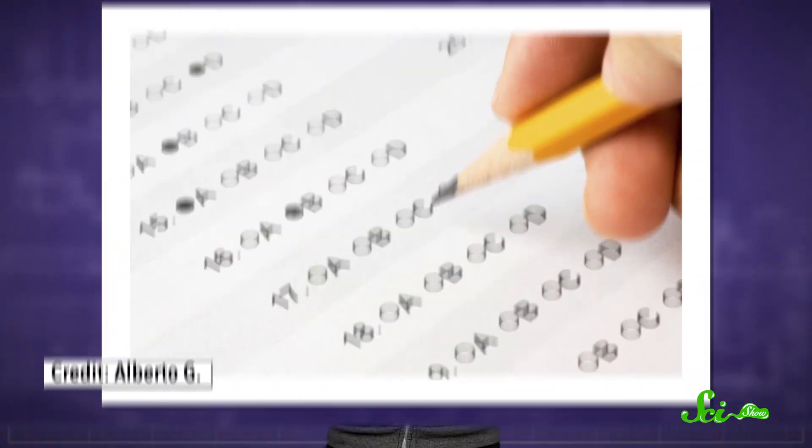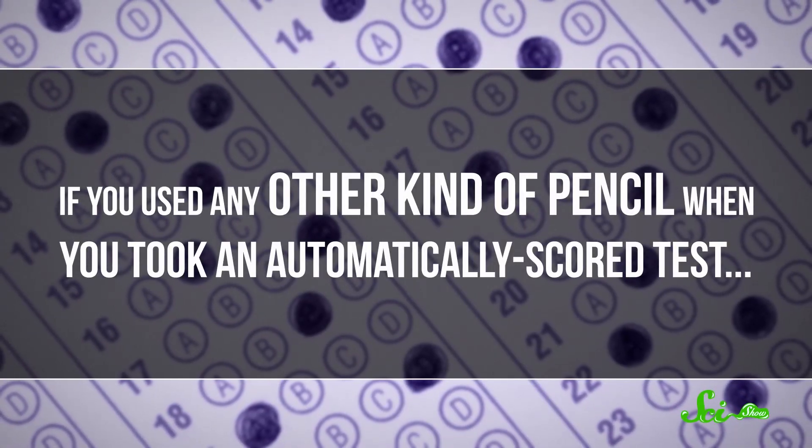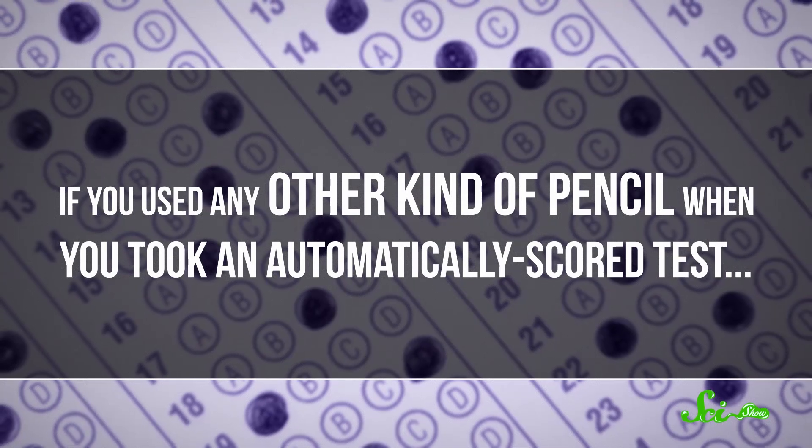Now, unless you're an artist, you've probably never even seen a pencil that's not number two, also known as an HB pencil outside the U.S. The thing is, if you used any other kind of pencil when you took an automatically scored test, you'd probably be fine. However, there are reasons that test instructors still tell you to stick to number two, and they have a lot to do with how machines score your tests, or at least, how they used to.